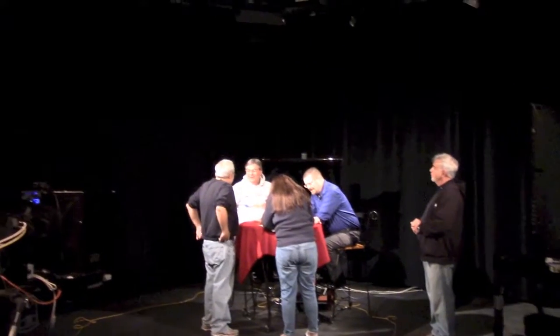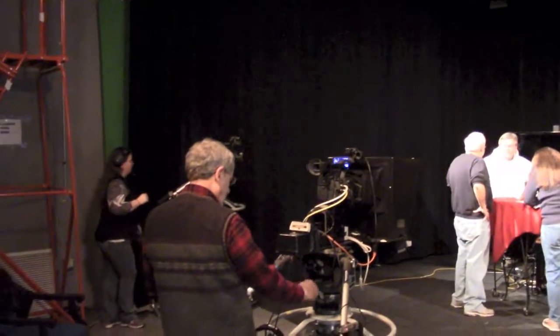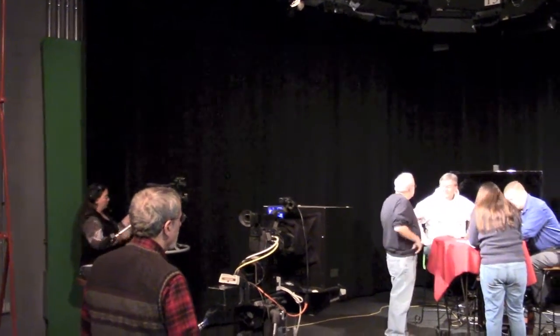You can see that most of my camera people are in place. And I'm working out some last minute details with the floor manager.